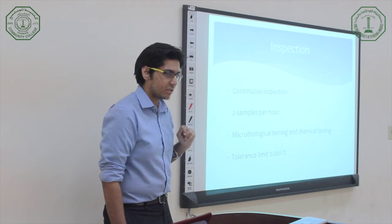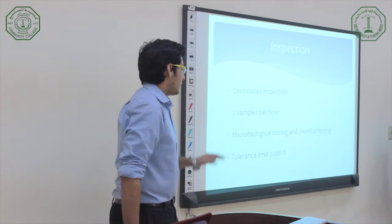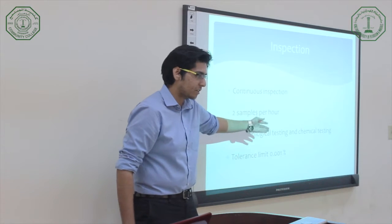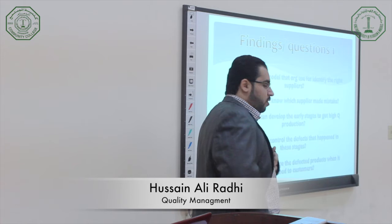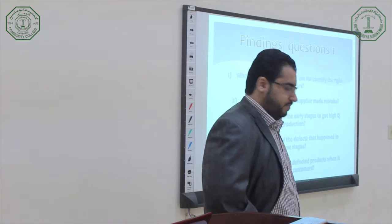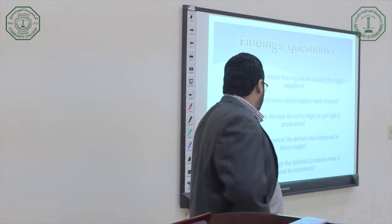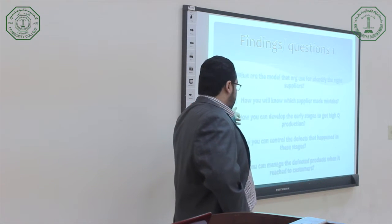There are two kinds of tests in their lab: microbiological testing and chemical testing. These tests depend on the material used — if you use orange juice, microbiological testing applies; it depends on the material. When they receive raw material from the supplier, they conduct inspection before it enters the production line — this is called pre-production inspection. To control defects at this stage, you must do more inspection.